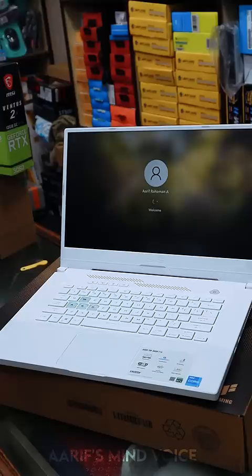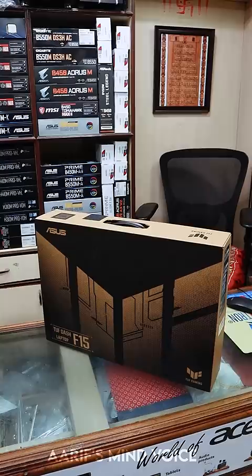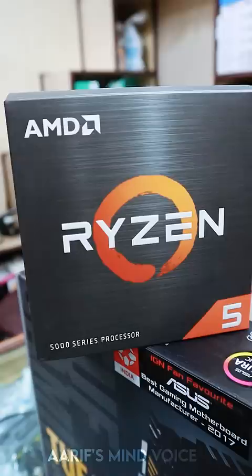If you are looking at a 3060 high-end laptop, you can have a desktop built with the 3060 instead.